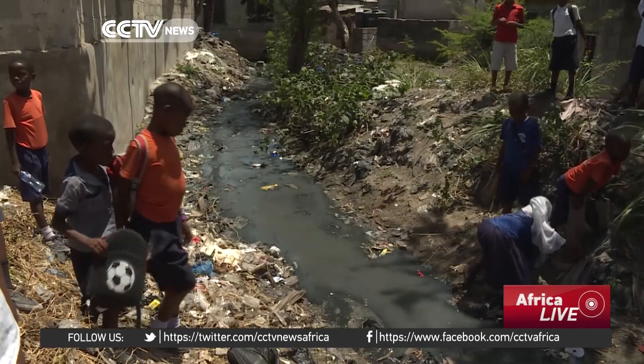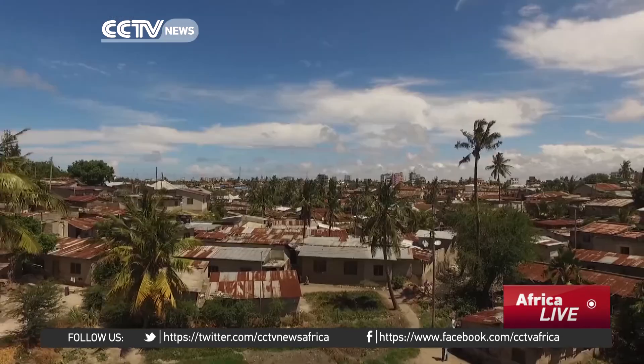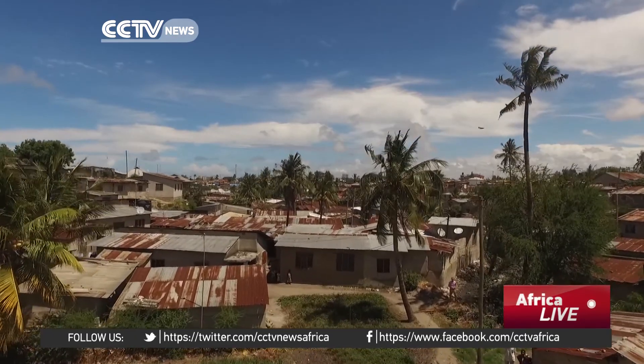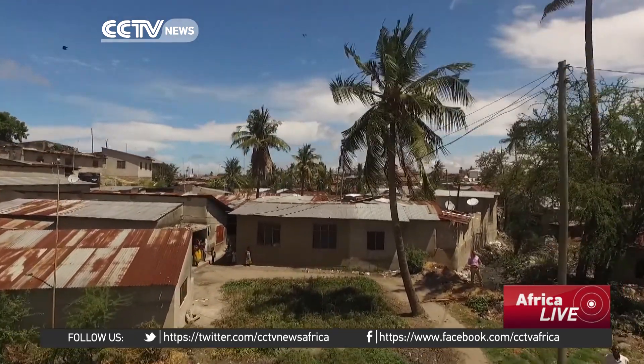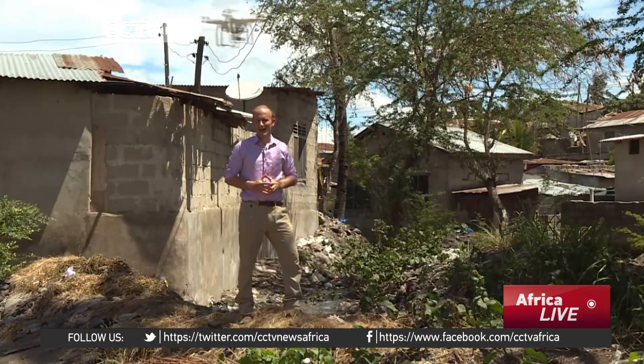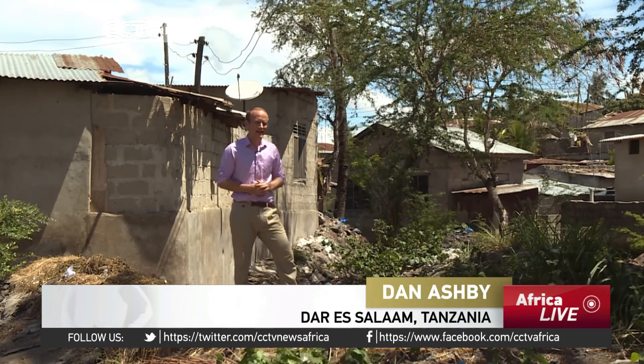In Tandale, it could help avert an almost annual disaster. There are thousands of people living here in houses that are cramped together with piles of waste and tiny streets, many of them by the riverbed. It's a death trap, but they hope that by mapping their land from the sky, they may be able to save lives.